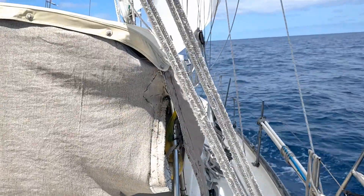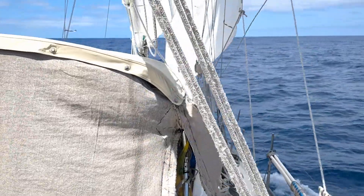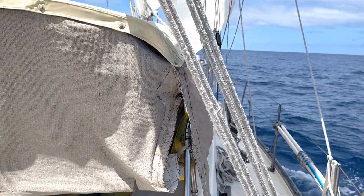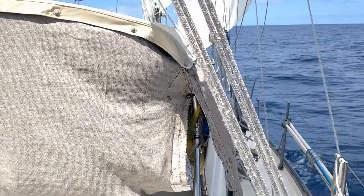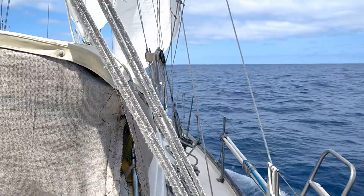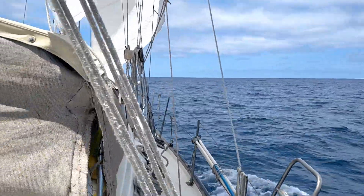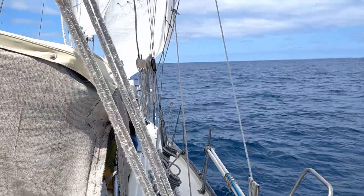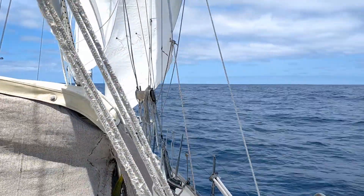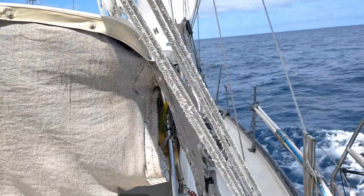Hello everyone. It's getting on towards 10:30 in the morning, local boat time, which is GMT plus two. It's Sunday the 17th of December. This will most likely be our last full day at sea on this rather annoyingly long passage. We're about 100 miles or so from the entrance to Richards Bay, and it's pretty much straight ahead of us or a little bit to port.